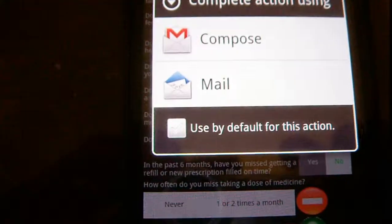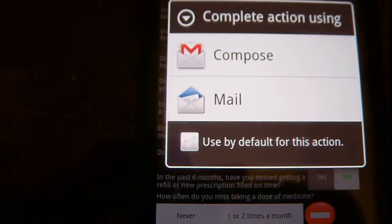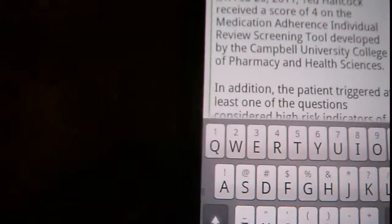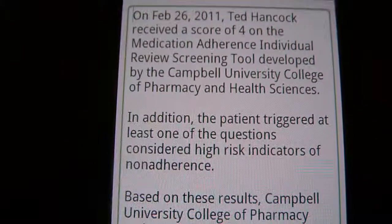It asks me if I want to use Google Mail or Droid Mail. There's actually a bug in the Droid Mail that causes it not to work properly, so I'm going to use Google Mail. I don't need the keyboard. So this is what it's going to mail out.